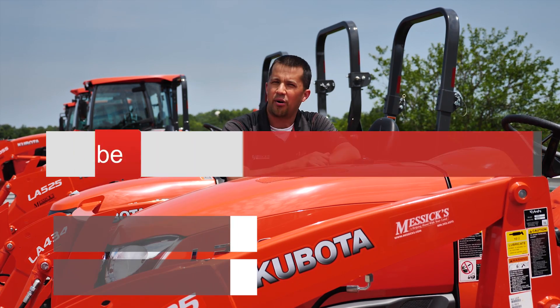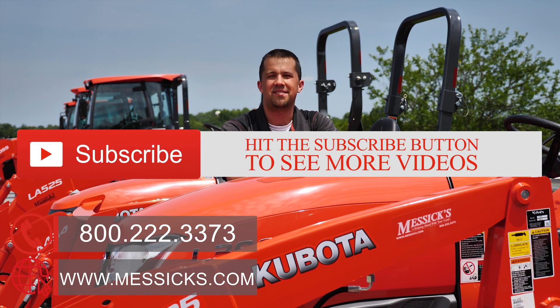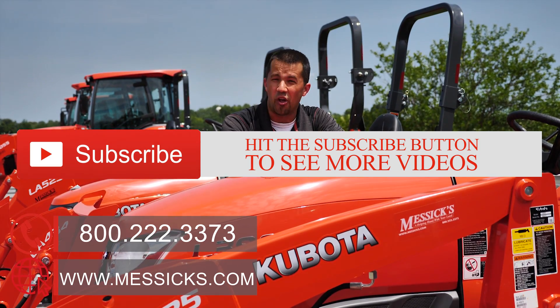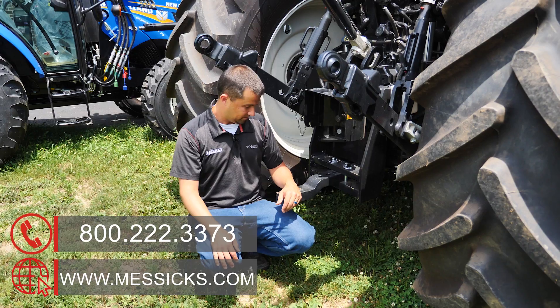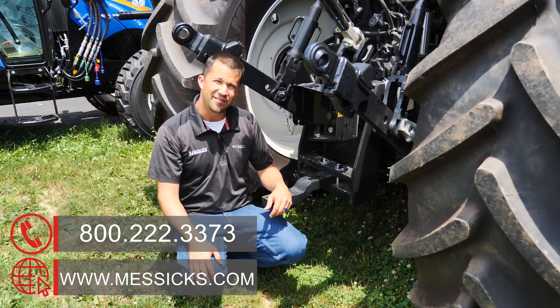If you're going through that buying process and we can help, give us a call at Messick's — available for any parts or service needs, reachable at 800-222-3373 or online at messicks.com. And yes, I'll wear black shirts on a hot day to shoot videos.